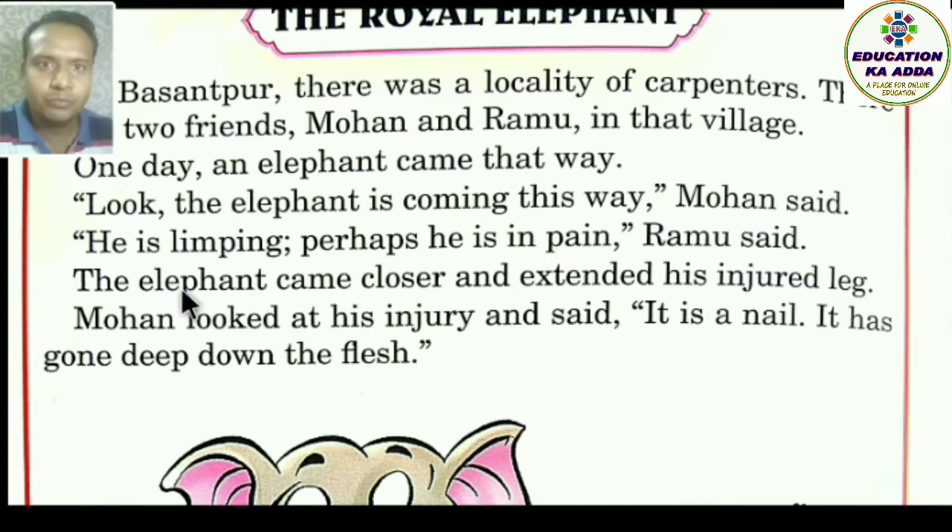Ramu said, the elephant came closer and extended his injured leg — ghayal pair ko failaya. Mohan looked at his injury and said, 'It is a nail. It has gone deep down the flesh.'